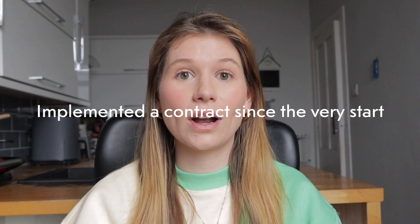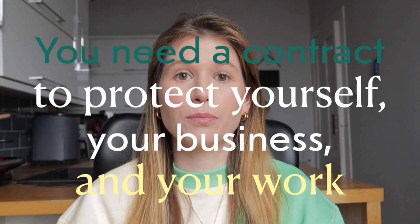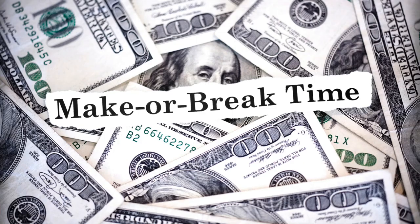I am so glad that I've actually implemented a contract since the very start of my photography journey because it saved me a lot of heartache, stress, nerves — you name it, it has saved me all of that. You need a contract to protect yourself, your business, and your work. It is a make or break. You need one no matter what. And although it may not be as exciting as taking photos, you do need one.